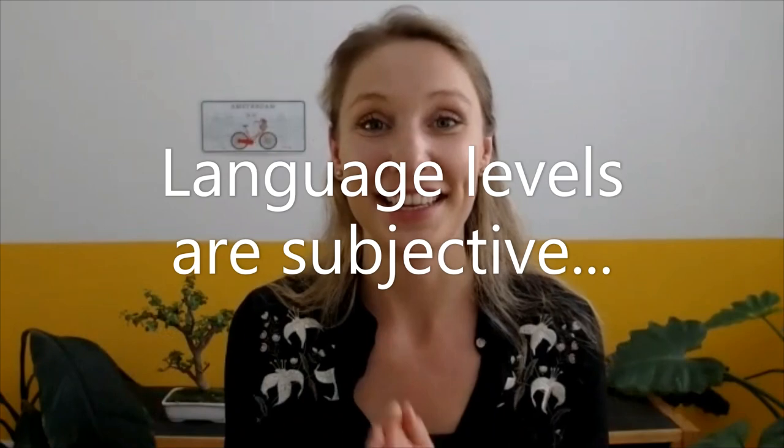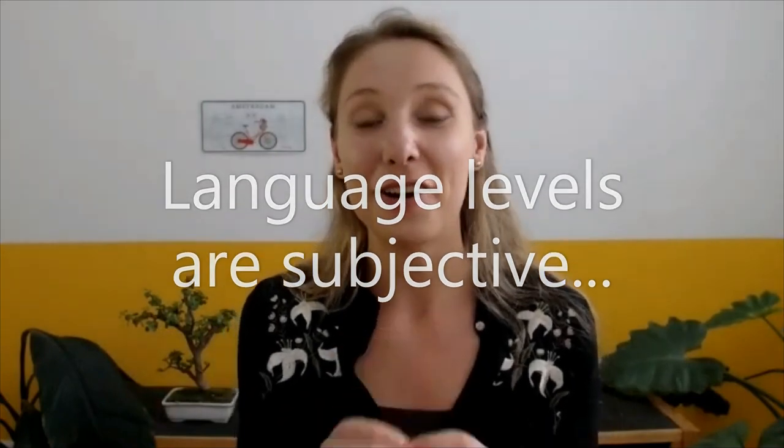Before I give you the first tip, I want to say that language levels are really subjective. They aren't set in stone. We don't have objective measurements of what a language level really is, because it all depends on the moment, the person you're talking to, and what you're talking about. So let's take advantage of that and really showcase our language level.